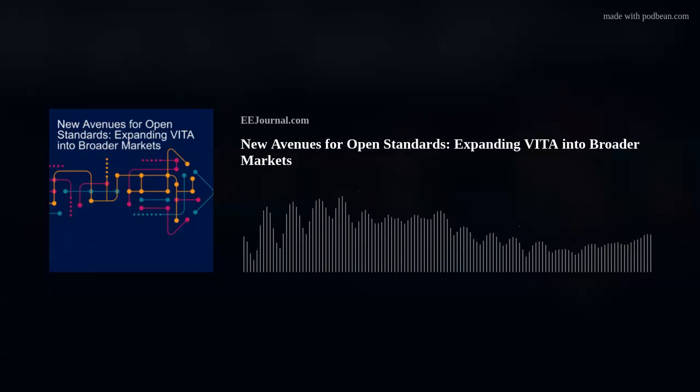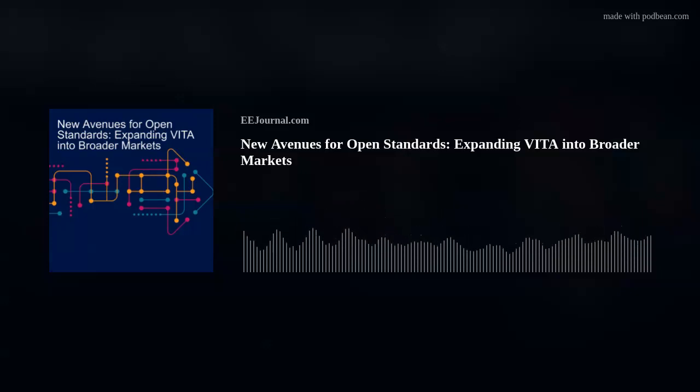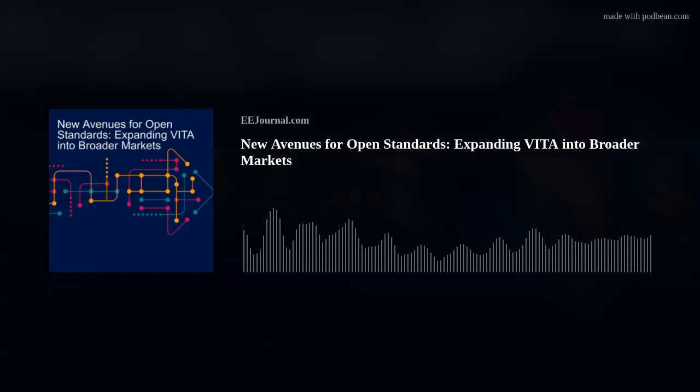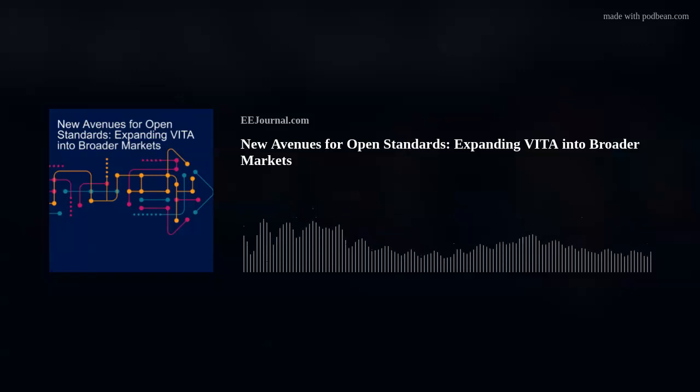Hello, everyone. Welcome to episode number 573 of this here electronic engineering podcast called Amelia's Weekly Fish Fry, brought to you by eejournal.com and written, produced and hosted by Amelia Dalton. My guest today is David Jednak from Curtis Wright, and we're talking all about the past, present, and future of Vita standards. We also explore how Vita standards could be expanded into broader markets like critical infrastructure and medical applications, and where David sees Vita headed in the next 30 years.